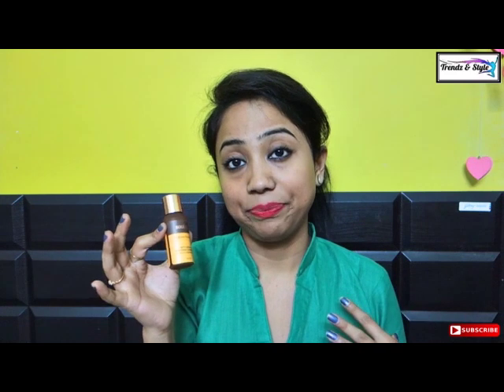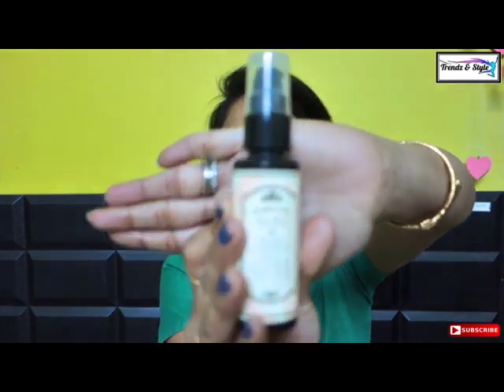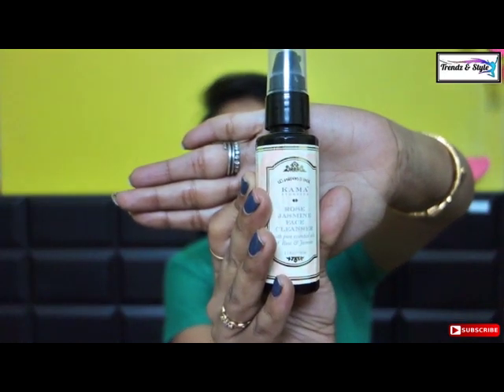My third pick is from Kama Ayurveda — the Kama Ayurveda Rose and Jasmine face wash. Kama Ayurveda is a paraben-free, chemical-free brand — a very well-known Ayurvedic luxury brand in India. Though their price is on the higher side, they use the purest form of ingredients and manufacturing processes. The 50 ml packaging comes for 375 rupees. This face wash is suitable for all skin types and is very mild — it will not strip off the natural oil.